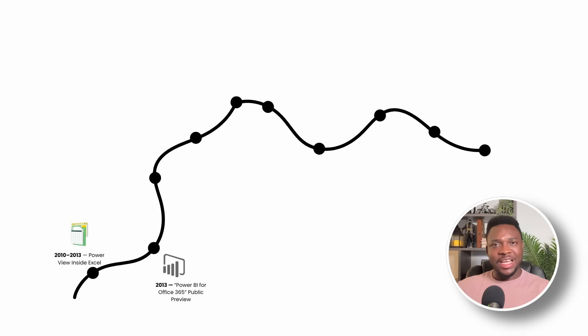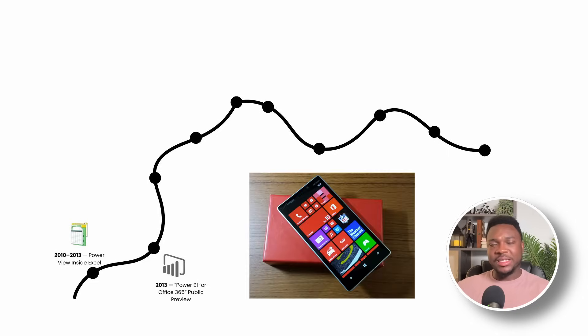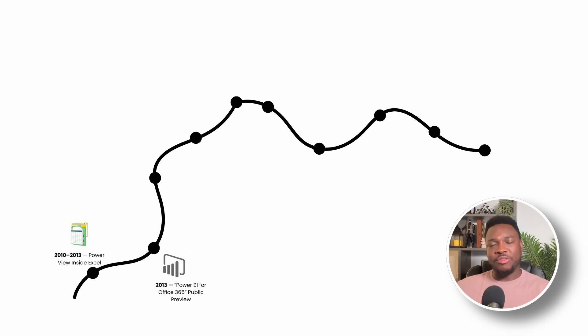There's a lesser-known footnote: this preview included a mobile app for Windows Phone, offering executives their dashboard on a flight. It never really scaled and faded after a while, but the idea that BI travels with me stuck. Gartner analysts later pointed to this preview as the moment cloud-native BI crossed into mainstream corporate planning.